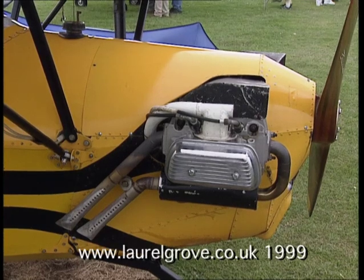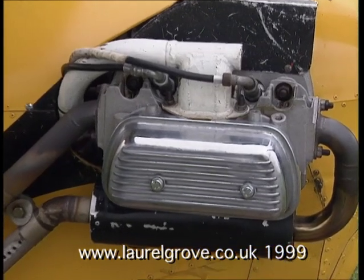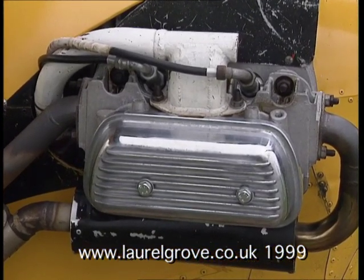It's a VW engine, a more recent one. I built it between 1981 and 1990. The first flight was in October 1990, almost 10 years old.